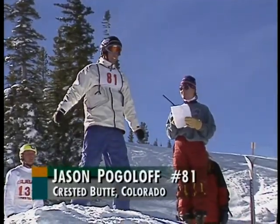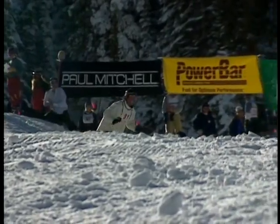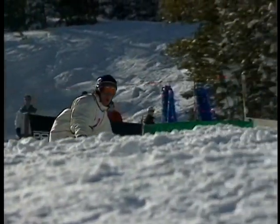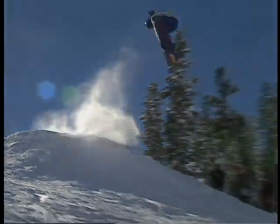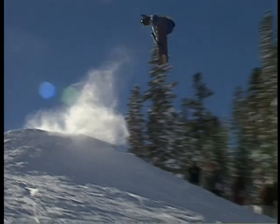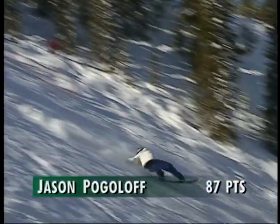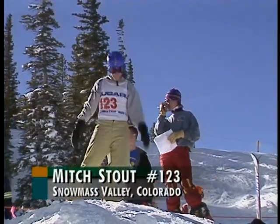Our next pilot, Jason Pogoloff, again from right here in Crested Butte — a money winner in our last Paul Mitchell event, Border Fest border cross, so he can ride with the best of them. Now, can he launch with the best of them? Nice spinny move, a little light on the landing, a little bit of a butt slide, but a beautiful three. In slow motion, not as stylish as some, but great explosion off the jump. Excellent carry and a small form break on the landing before recovering — 87 points.